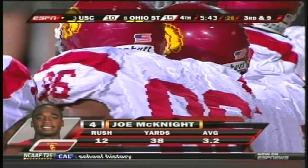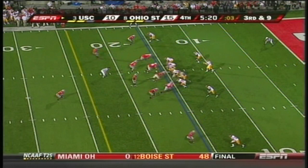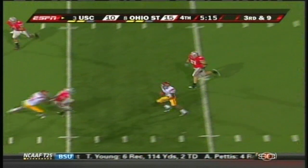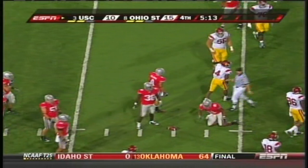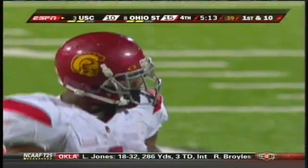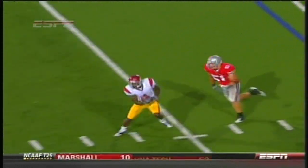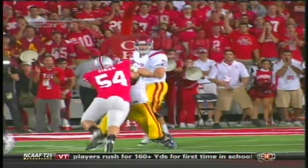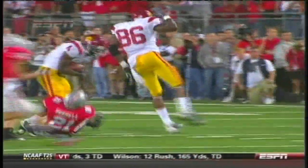Third down and 9, and here comes this crowd again. First down McKnight — and some! Out to the 37-yard line, a big first down pass to the running back. A great job on third down by the offensive line, finally giving Matt Barclay time to throw. And this is a mismatch — Barclay one-on-one with Ross Holman. Very tough for Holman to stay with him. They've been looking to isolate McKnight on the linebackers, and they did it on a crucial third down.